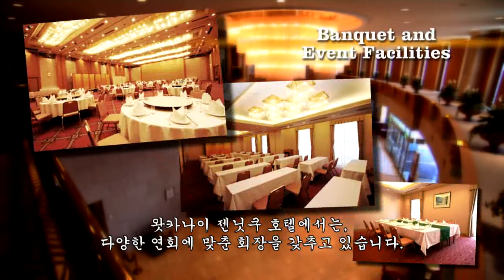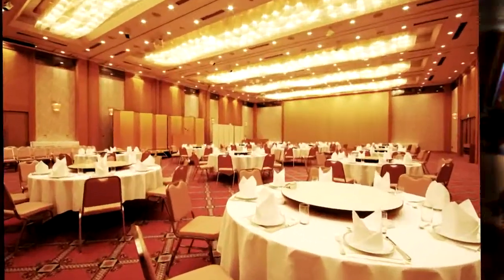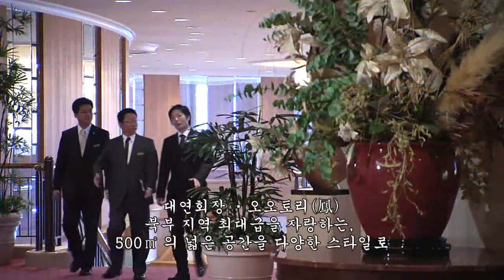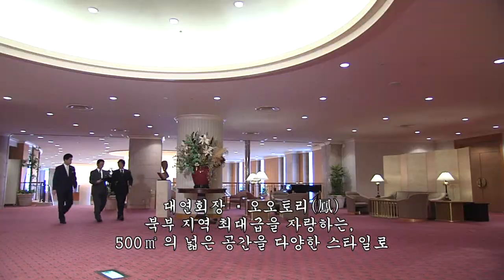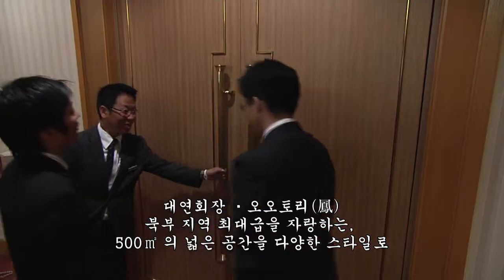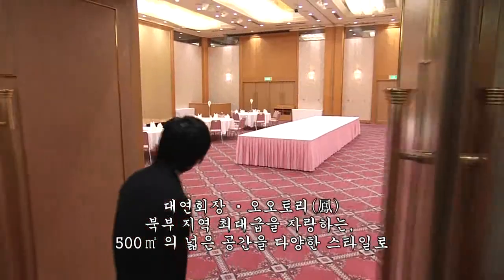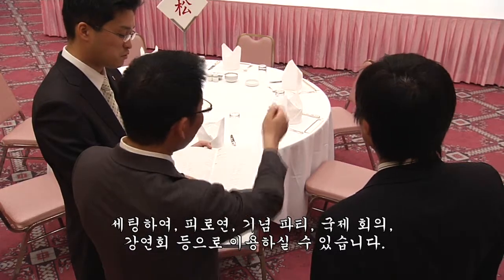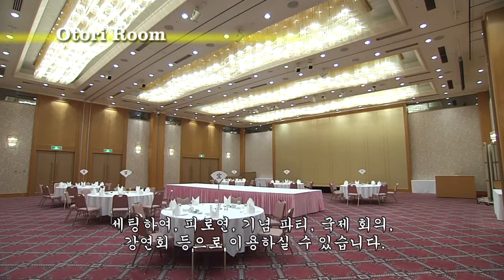The ANA Hotel Wakanae also has many special-use rooms for every occasion. The large banquet room Otori, with its high ceiling and stunning chandelier, will add a sparkle to any gathering. It has 500 square meters of space and can be reconfigured to match any use, including receptions, memorial parties, international conferences or lectures.